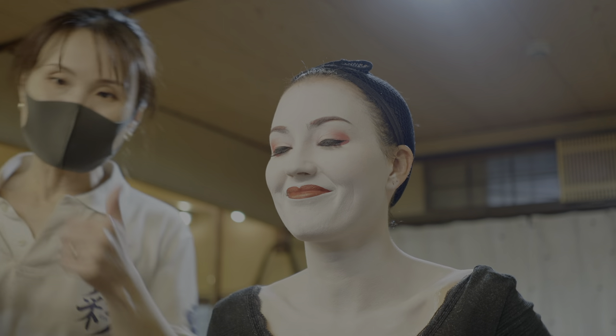Makeup done. Do you like it? I like it, yeah. Thank you.